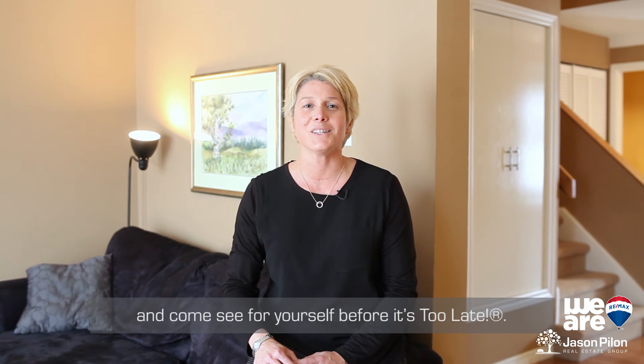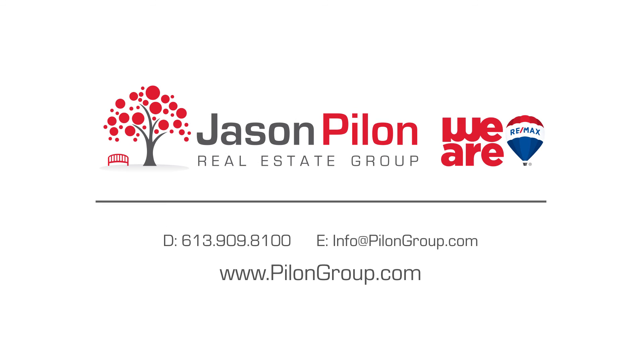So call us, book a visit and come see for yourself before it's too late. You can see pictures of it — see you next time.